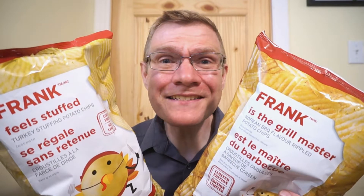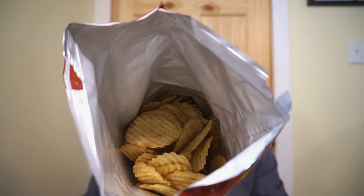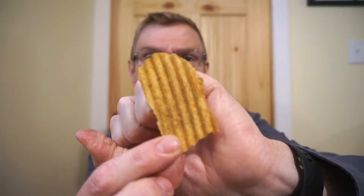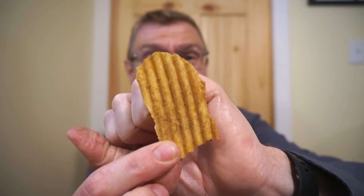Let's bust these guys open. Let's start with the barbecue. In-the-bag look — this is what a Grill Master chip looks like. We've got a crinkle cut potato chip, and it seems to have a nice bit of seasoning. This is actually looking and smelling pretty good. So Korean barbecue — we're looking for a little bit of sweet, a little bit of smoky barbecue flavor, a good crunch, and a salty snack. First time trying the limited edition Frank is the Grill Master Korean barbecue flavored chips.